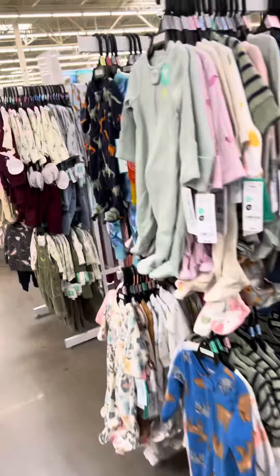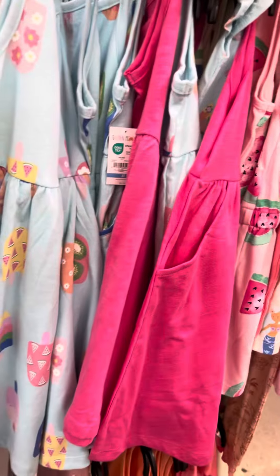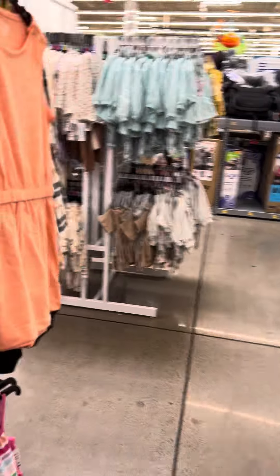Lots of pajamas over here. Let me show you the dresses — they have a lot of two-dollar dresses still at this location. Granimals is the brand. I didn't scan these ones yet — yep, these are for two dollars.